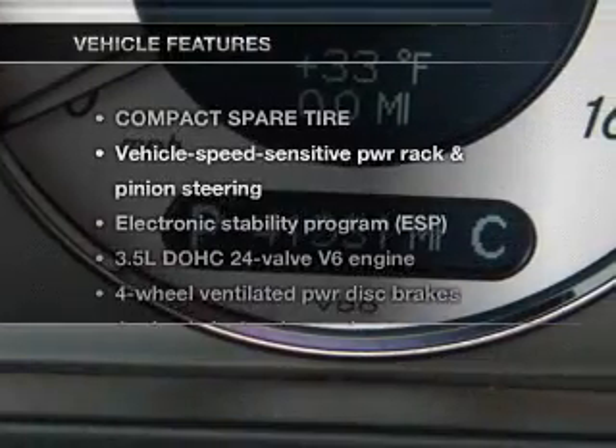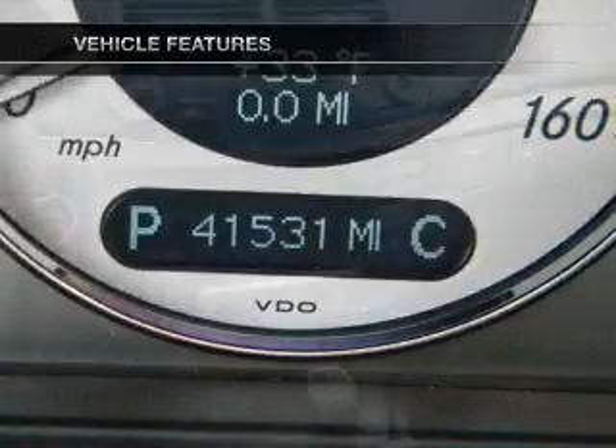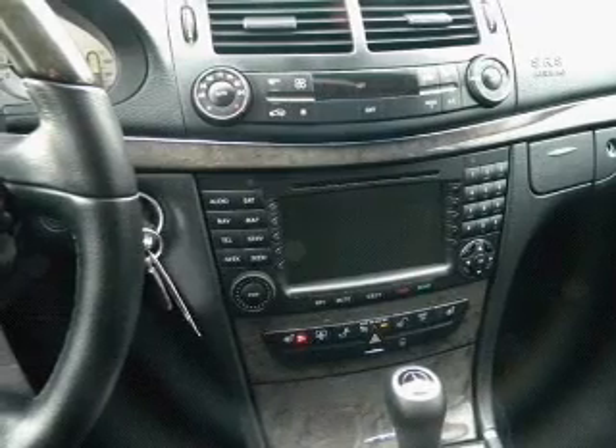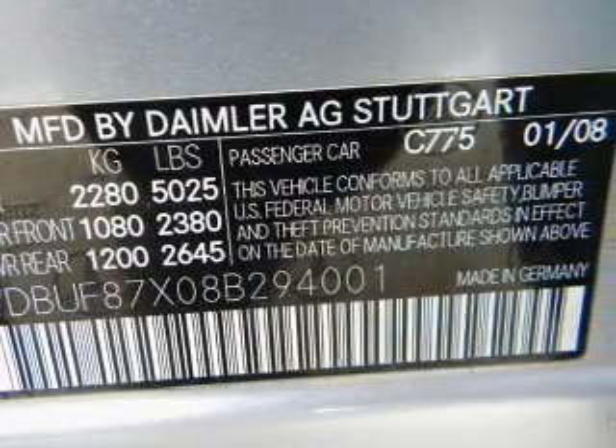And with these notable features, you won't want to miss out on the opportunity to own this amazing ride. Power door locks. Power windows. Power steering. Cruise control. Let us put you in the driver's seat today. Call or click to contact us.